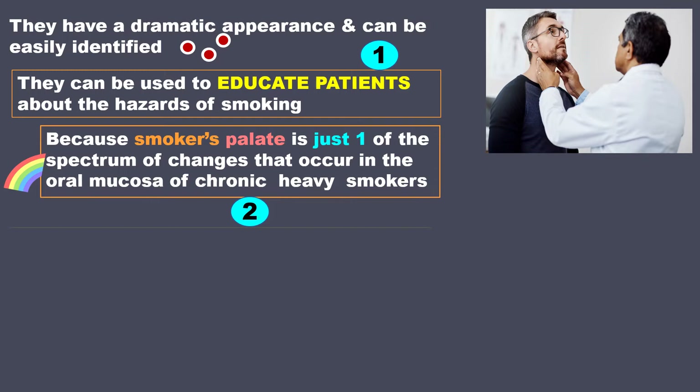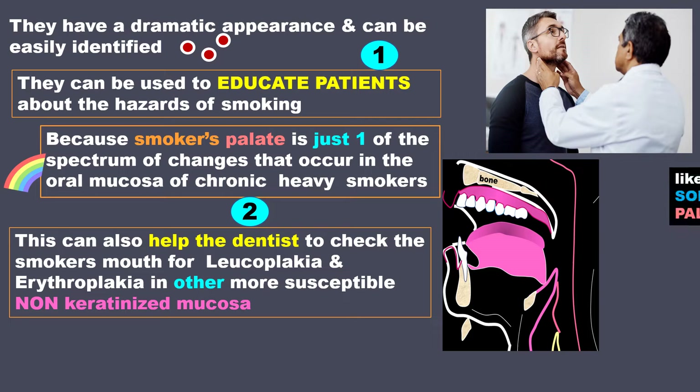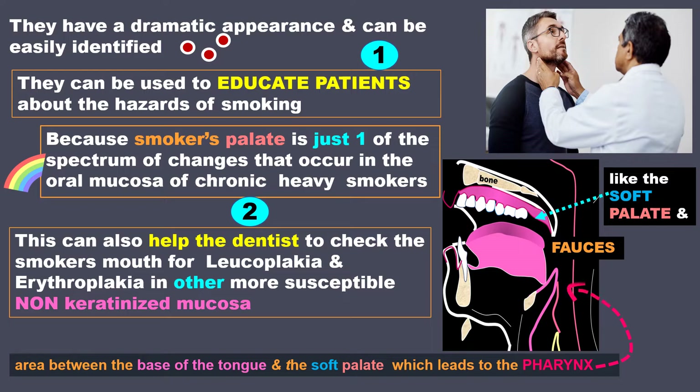Second, this can also help us dentists to check the smoker's mouth for leukoplakia and erythroplakia and other more susceptible non-keratinized mucosa like the soft palate and fauces. The fauces is the area in the mouth between the base of the tongue and the soft palate above, which leads to the pharynx.